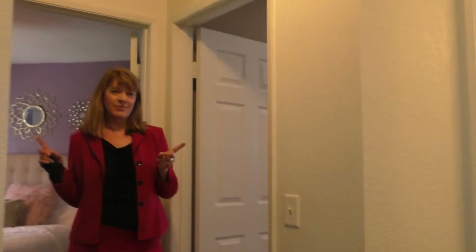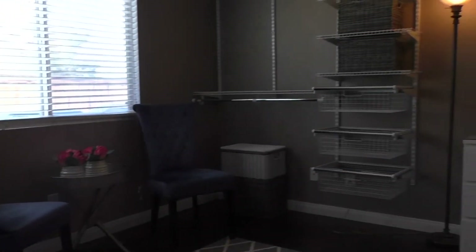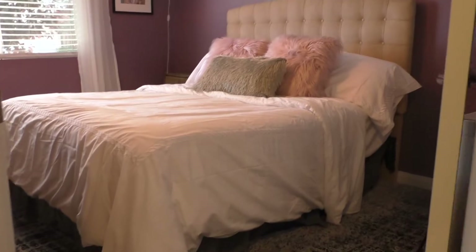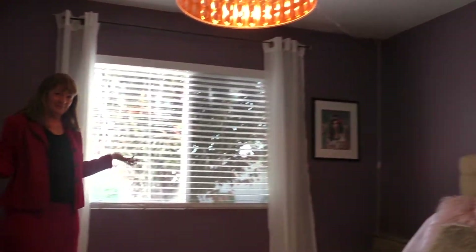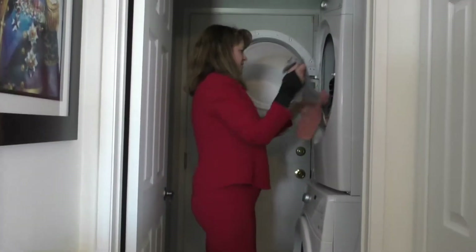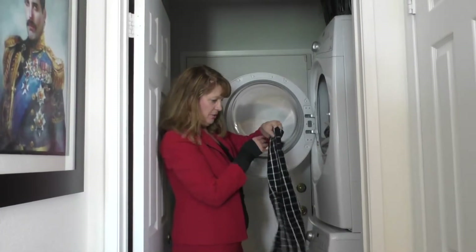Are you looking for a perfect place for your guests? Check out these rooms. The laundry room goes straight out to the garage.